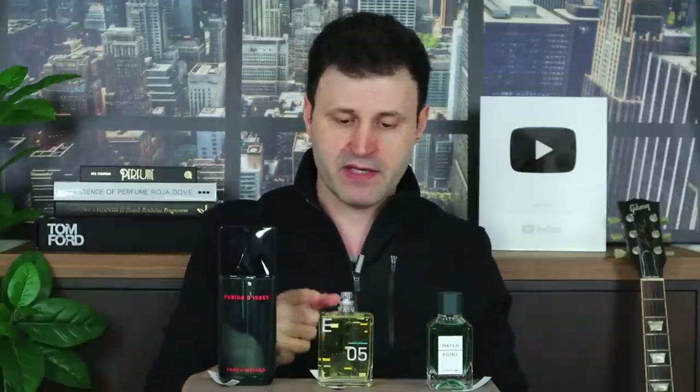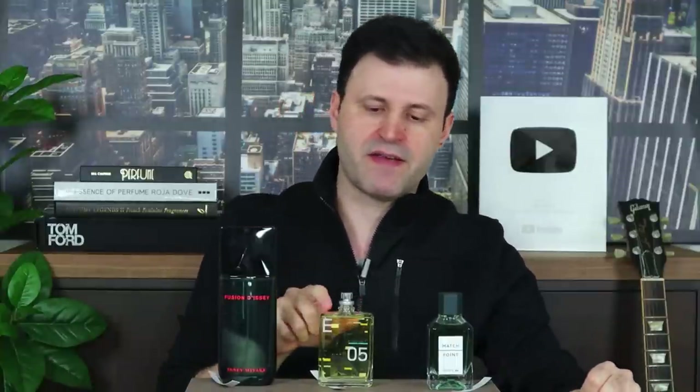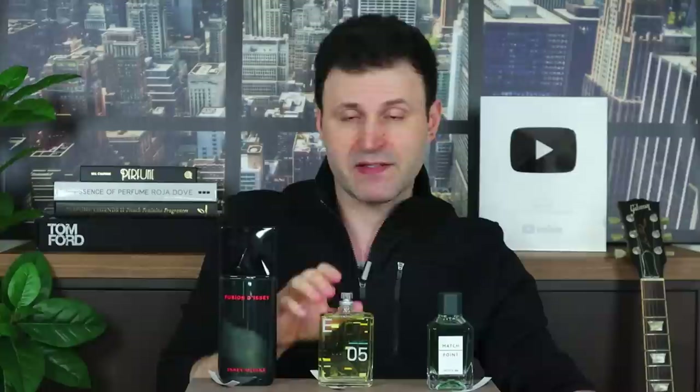Eccentric Molecule 05 has an orange feel — like Terre d'Hermès meets Ormond Jane Ormond Man. You get pink pepper, creamy sandalwood in the base, and it's very spicy up top. There's also vetiver, cypress, resins, and juniper berries — so it's spicy, woodsy, and somewhat green. This is even more mature than Match Point; if you like peppery, woodsy scents like Ormond Jane, you'll enjoy this.